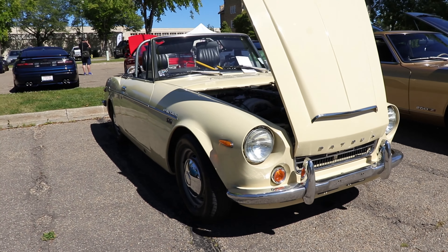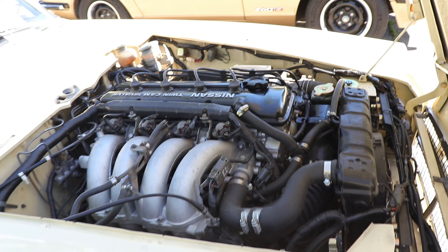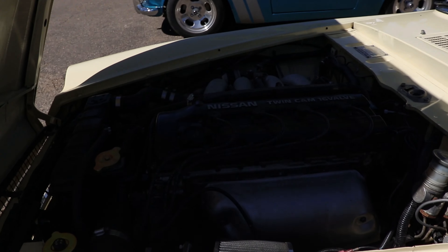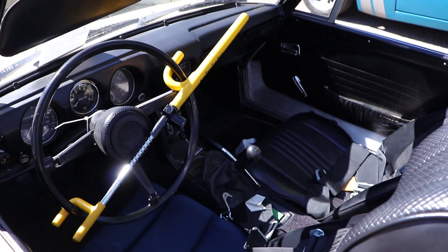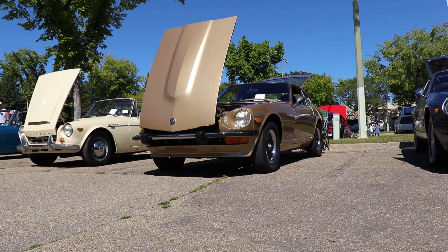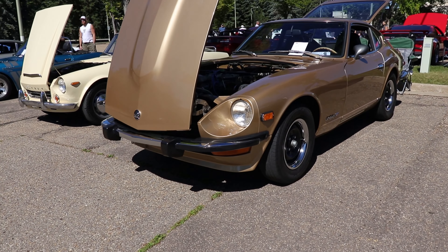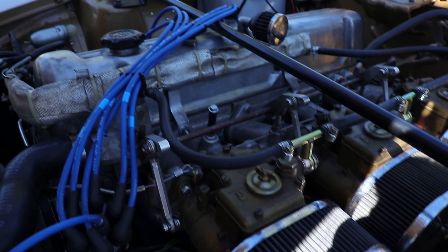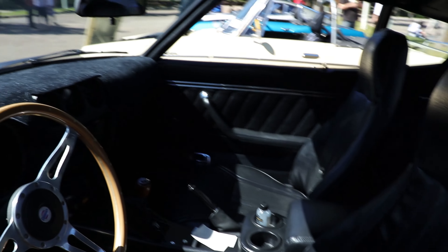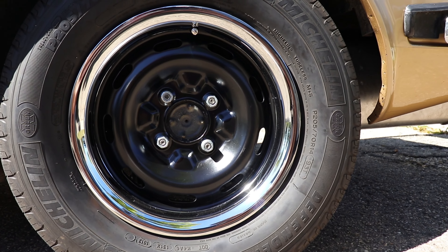Here's a stock one — actually not stock. And here's a bone stock 260. You don't see too many of these. Gold — cool color. Let's go with the triple Mikunis. Stock L26, looks like, yeah. I really want to get that shift knob, looks so good. These rims are pretty cool — hubcaps, or steelies, but they look good.